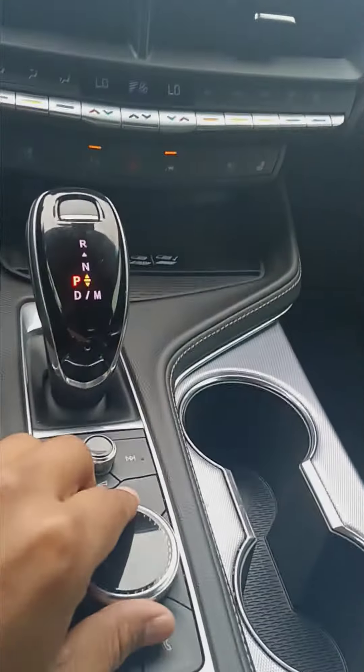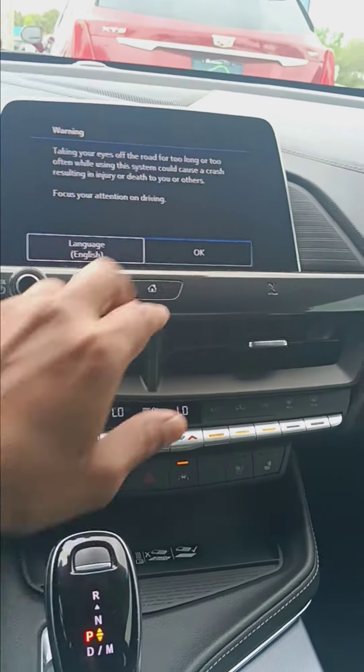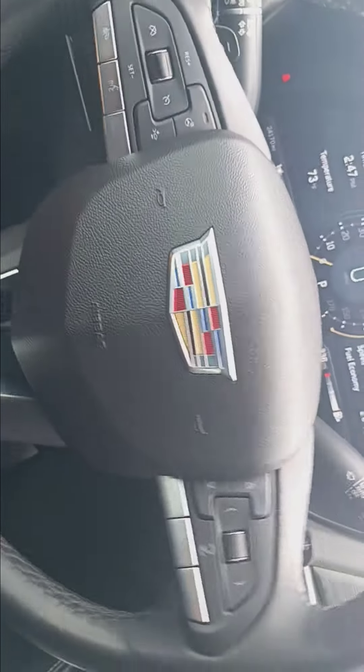Navigation — this little knob right here controls your center display, so you control everything right here in the center dash. Hands-free options on the steering wheel for safety.